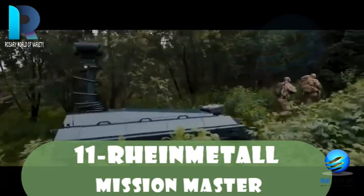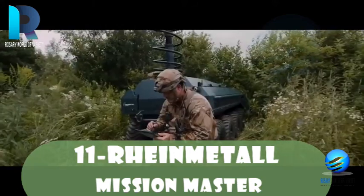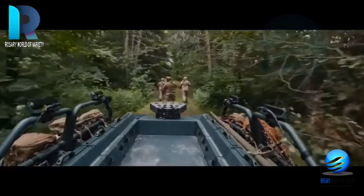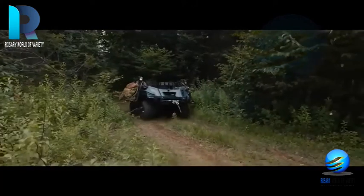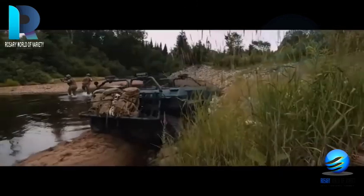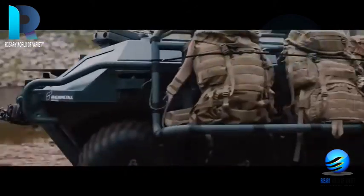The RheinMetall Mission Master is a multi-mission unmanned ground vehicle that allows performance of various mission profiles — from mule to force protection and surveillance — using a variety of modular payloads. Capable of performing in dangerous or hard-to-reach areas, it provides safety and security to mounted and dismounted forces. Adaptable and highly modular, the Mission Master features a platform allowing operators to easily install different payloads to accomplish all kinds of missions.